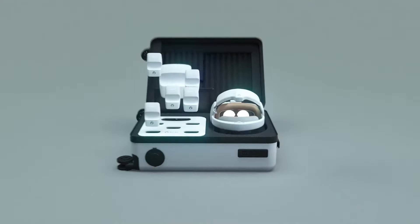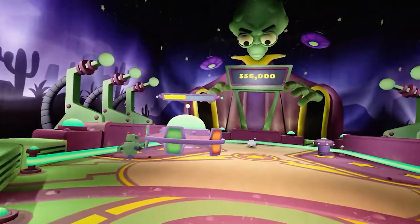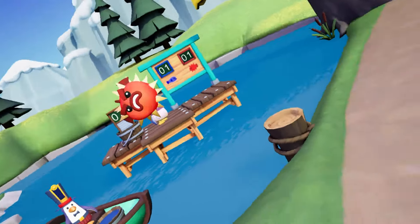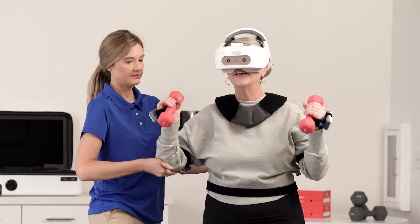Part of the immersive healthcare platform at Penumbra, Real Y-Series supports immersive therapeutic experiences for clinicians and their patients. Real Y-Series is designed with advanced virtual reality technology to be used under the supervision of a medical professional.